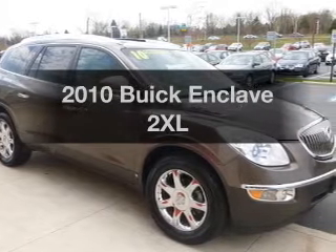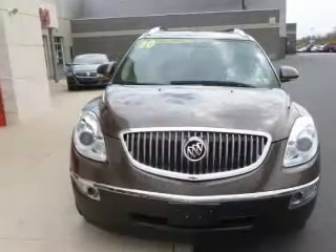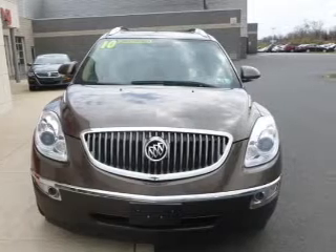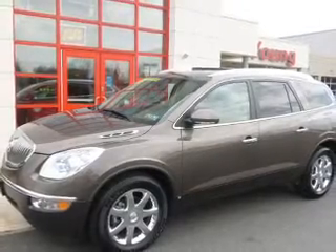Presenting the 2010 Buick Enclave. Travel the roads in style and comfort in this great vehicle. The powertrain includes all-wheel drive with a reliable six-cylinder engine connected to a smooth shifting six-speed automatic transmission.